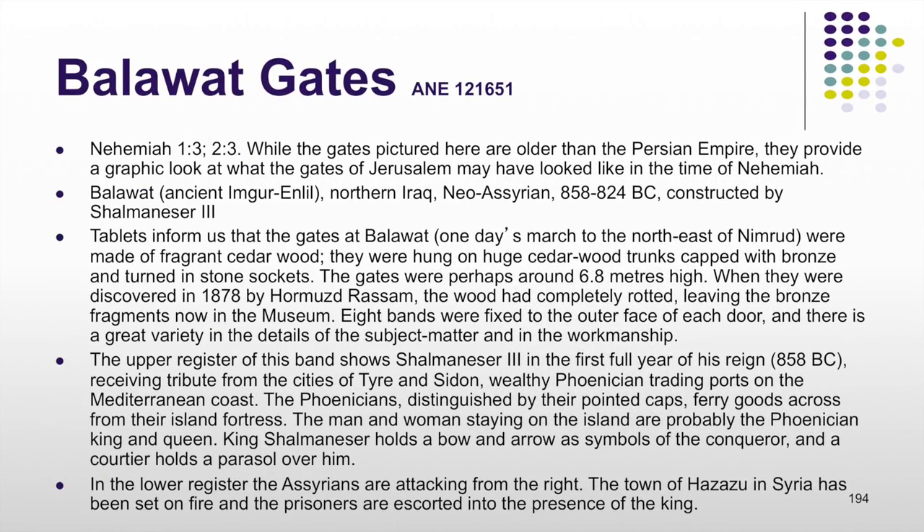When the people of Israel came back to Jerusalem from Babylon in the return from exile, one of the things they discovered was that they had to rebuild the city which had been demolished by the Babylonians. When Nehemiah came on the scene he discovered that the gates had been burned with fire. Gates were typically made of wood — gates made of heavier materials like stone or metal would have been very awkward and almost impossible to manage. This depiction of gates would probably have been similar to the kinds of gates rebuilt for Jerusalem in the time of Nehemiah, and is one of the most ancient representations of gates we have from antiquity.